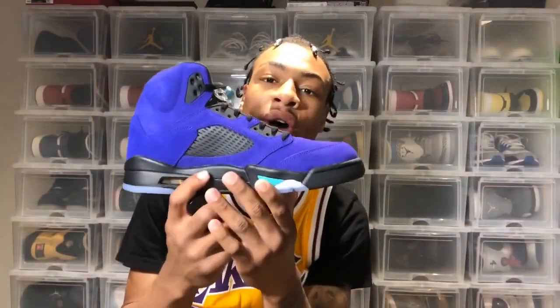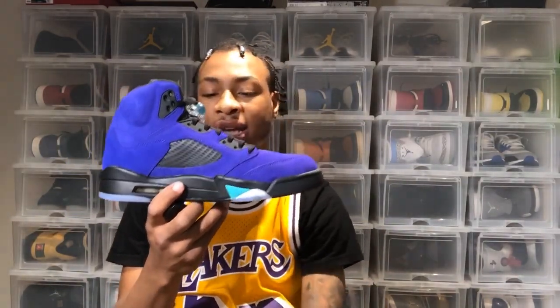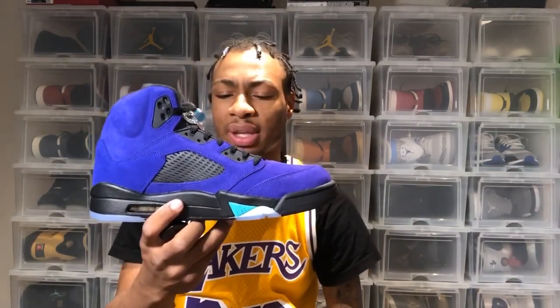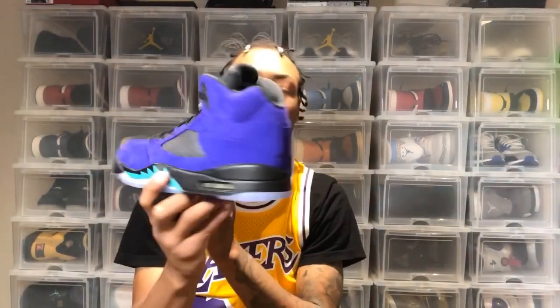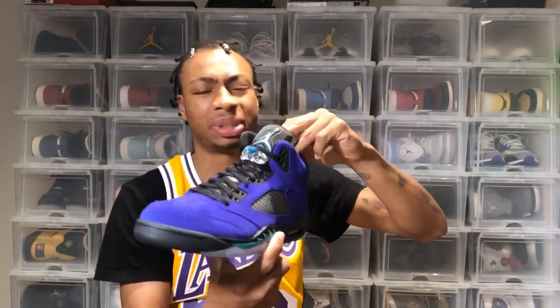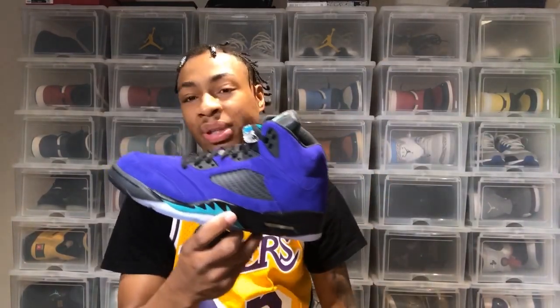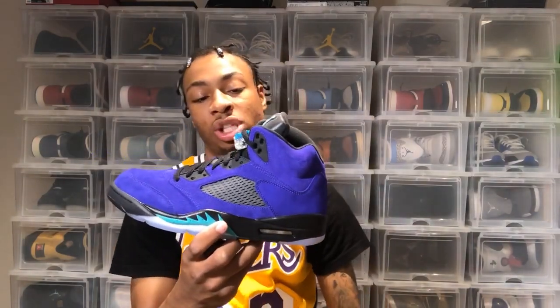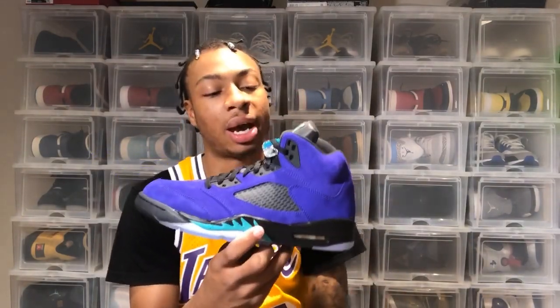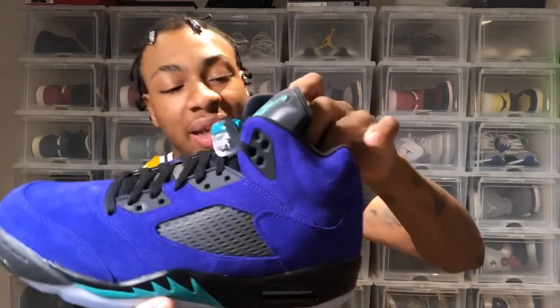We have the Jordan 5 Alternate Grape in hand. This shoe came out July 8th — it was supposed to come out July 7th but got pushed a day. It was fairly easy to get online for me. I was able to get it three minutes after 10 — the shoes drop at 10 a.m., and by 10:03 I was checked out and had my order confirmation email, so pretty easy W.